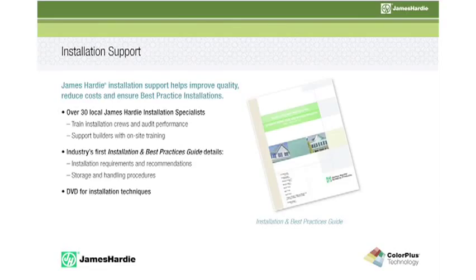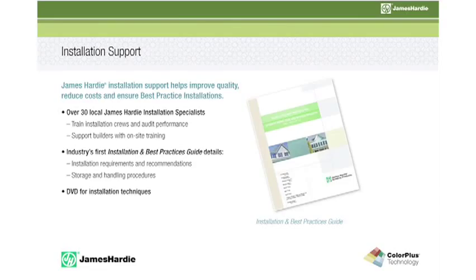Now it's time to fill the associate in on a great service we offer at James Hardy — installation support. One of the great services we offer is free installation support. In each market, we have a James Hardy installer that will go out to the job site and conduct a first board, first nail program, and actually train the crews on how to install James Hardy siding properly. If you have a contractor installing James Hardy siding for the first time or the hundredth time, get in contact with your rep — we'd be happy to send our installer to the job site to make sure the product is being installed correctly.